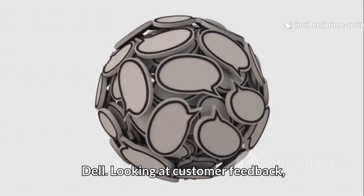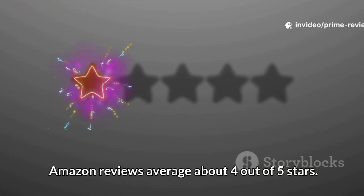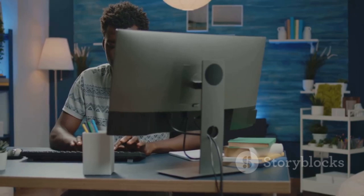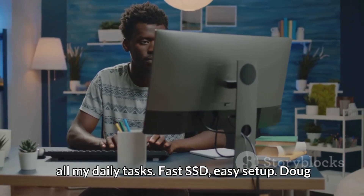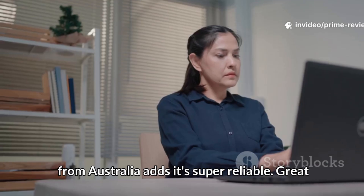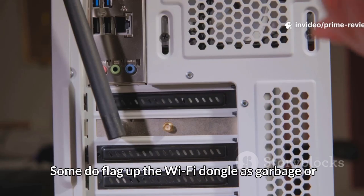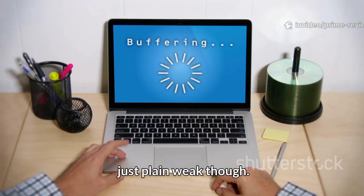Looking at customer feedback, Amazon reviews average about 4 out of 5 stars. Harvey raves: "Compact and powerful, handles all my daily tasks. Fast SSD, easy setup." Doug from Australia adds it's super reliable — a great everyday PC. Some do flag up the WiFi dongle as weak, though.